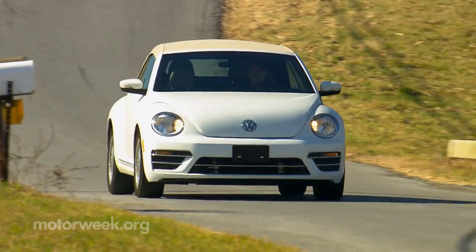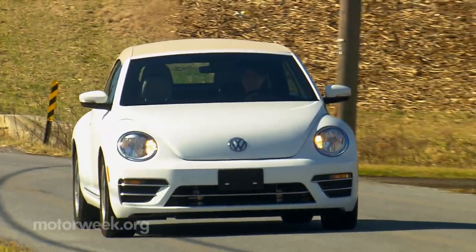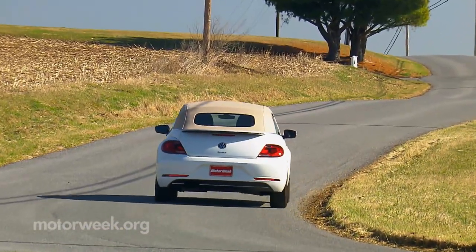We're confident our patience will pay off when warmer weather finally arrives, and we can turn up the fun factor with open-air driving.